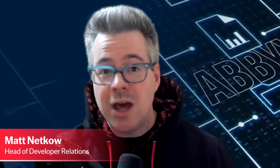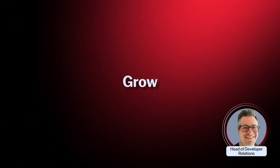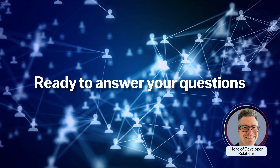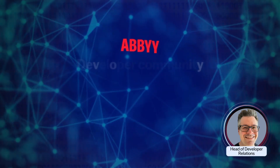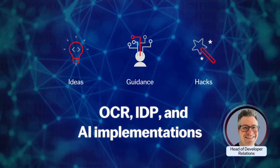A developer tool is nothing without a vibrant community's backing and support. We're here to help you make your project a success, with a supportive community of experts and peers ready to answer your questions. Join us in the Abbey developer community, where you can exchange ideas, get guidance, and enhance your OCR, IDP, and AI implementations.